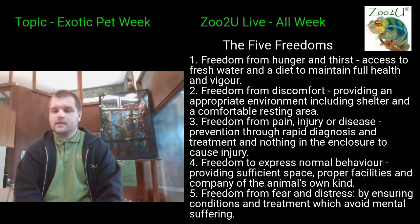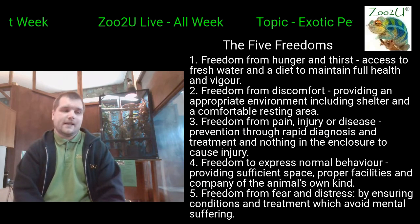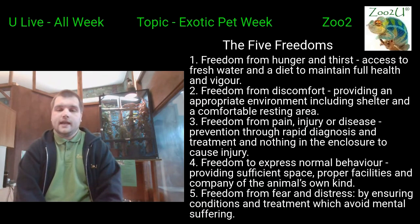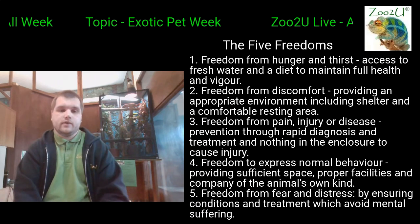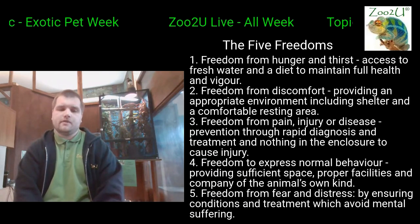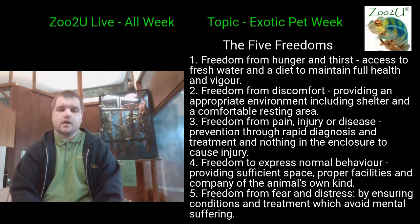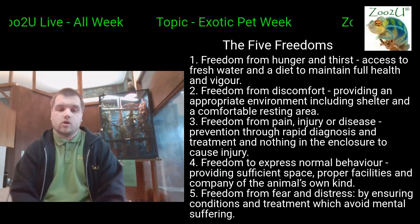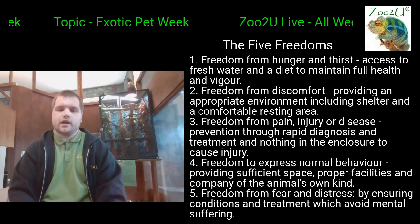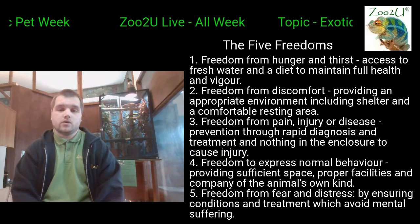Freedom from discomfort means providing an appropriate environment, including shelter and a comfortable resting area — basically the kind of things they'd get in the wild. With reptiles, it's especially important to give them heat because they're cold-blooded, and also somewhere they can get away from that heat. You want a hot spot and a cold spot. For the tortoises and bearded dragons, they need somewhere they can also escape the heat if they want to.